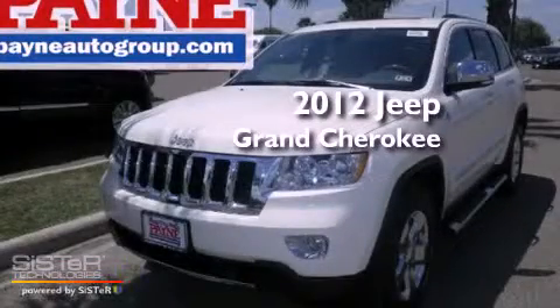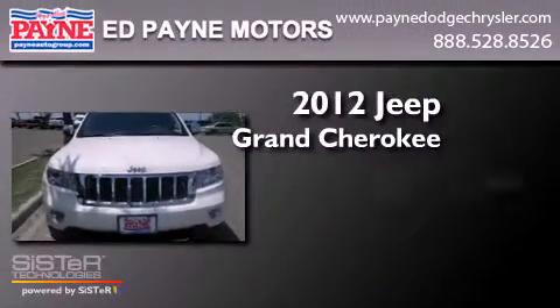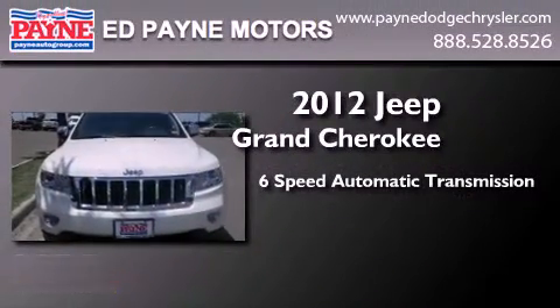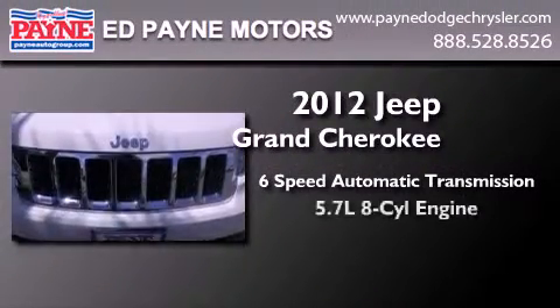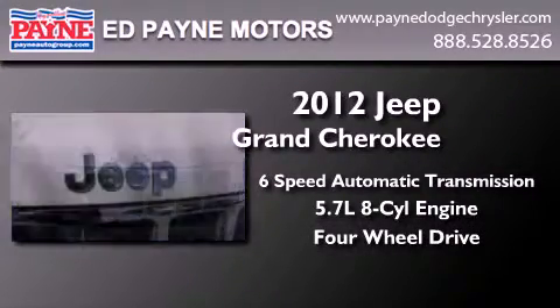This is a brand new 2012 Jeep Grand Cherokee. This SUV has a six-speed automatic transmission, a 5.7 liter V8, and the added safety and control of four-wheel drive.